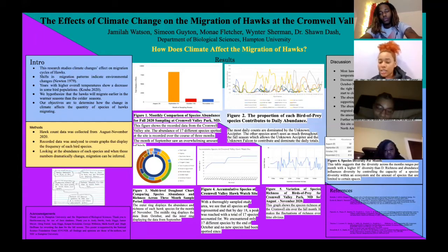For figure 6, that's the species diversity per month, which clearly shows that August has the least diversity out of all the months. That's probably due to the small number of days that we sampled for that month.